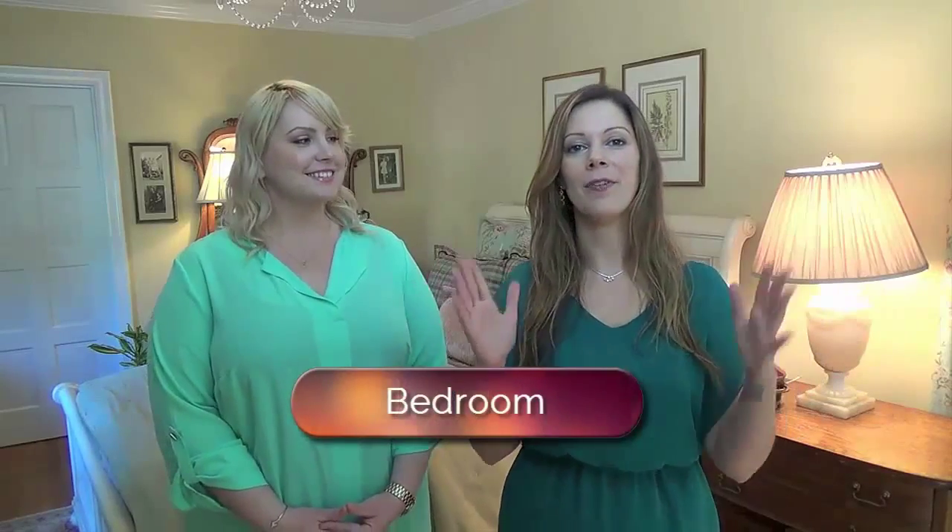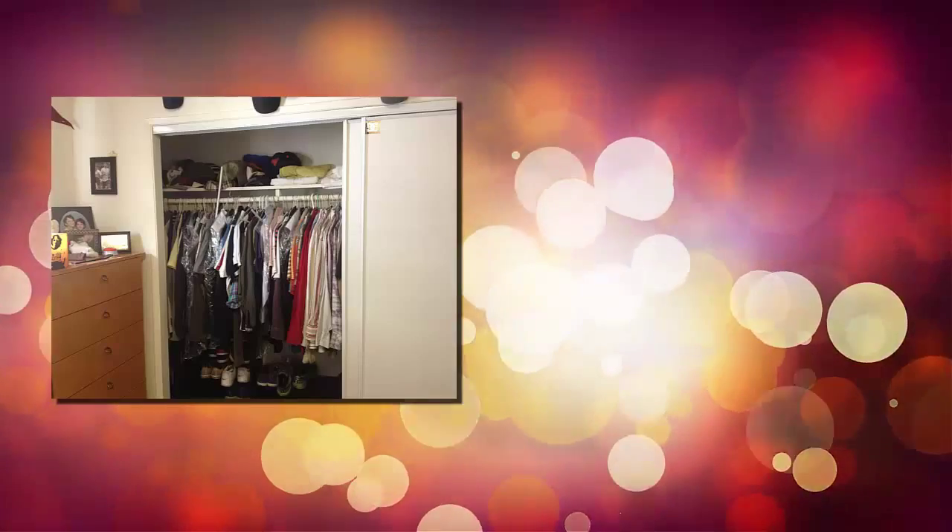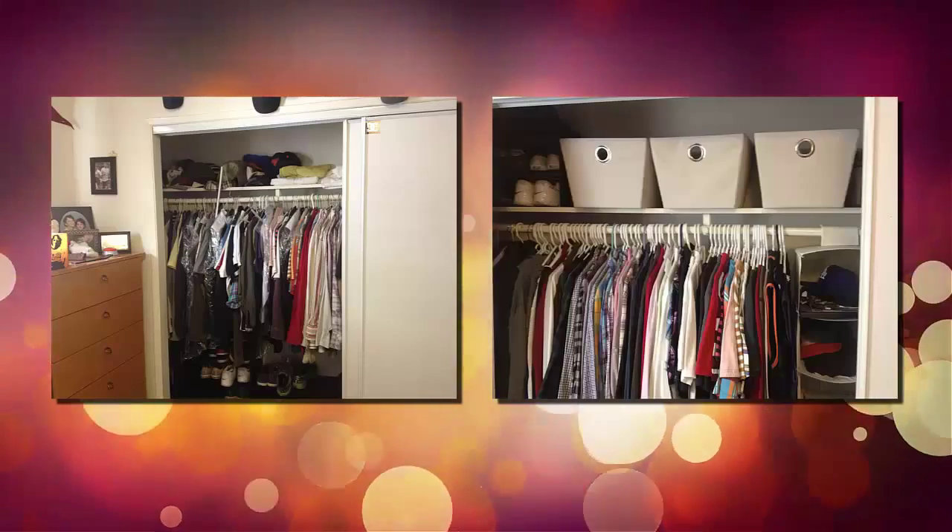The first room we're going to talk about is the bedroom, and the first place I like to start is in the closet. Once you get in the closet, we want to declutter — just take everything out, get rid of the stuff you don't wear, the stuff you don't use, and then we can start to organize.